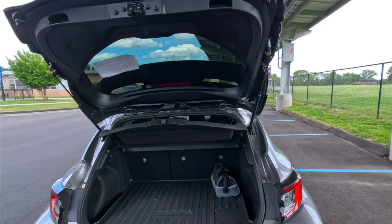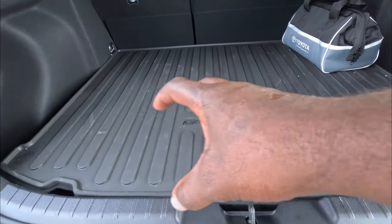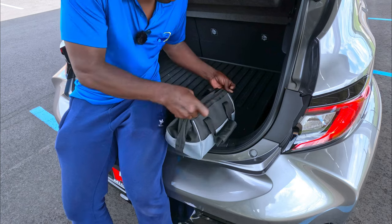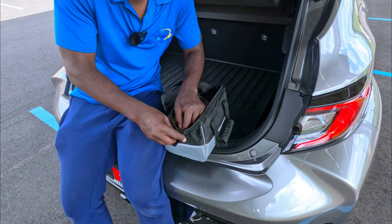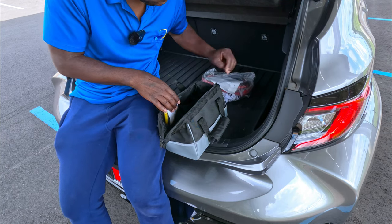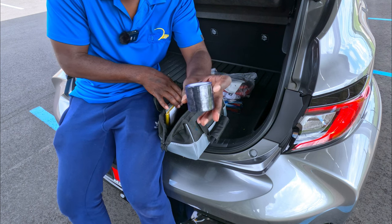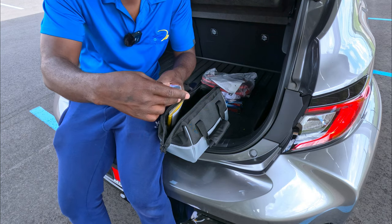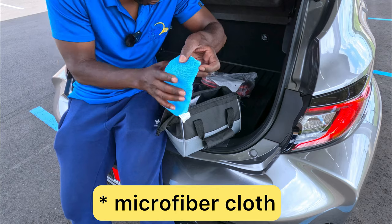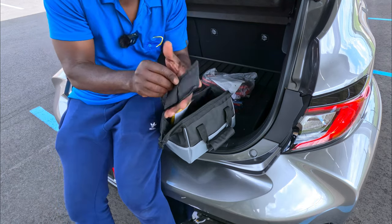The seats fold 60/40 split. The floor is higher than a regular Corolla — they raised it up, and I'll show you why in a moment. When you buy the new GR Corolla it comes with this little bag. Opening it up: you've got a strap, gloves, jumper cables, a flashlight, some tape — I think it's tape — wipes, survival wraps. It's like a little medicine cabinet. You also have a carbon fiber cloth, and a tire pressure gauge.